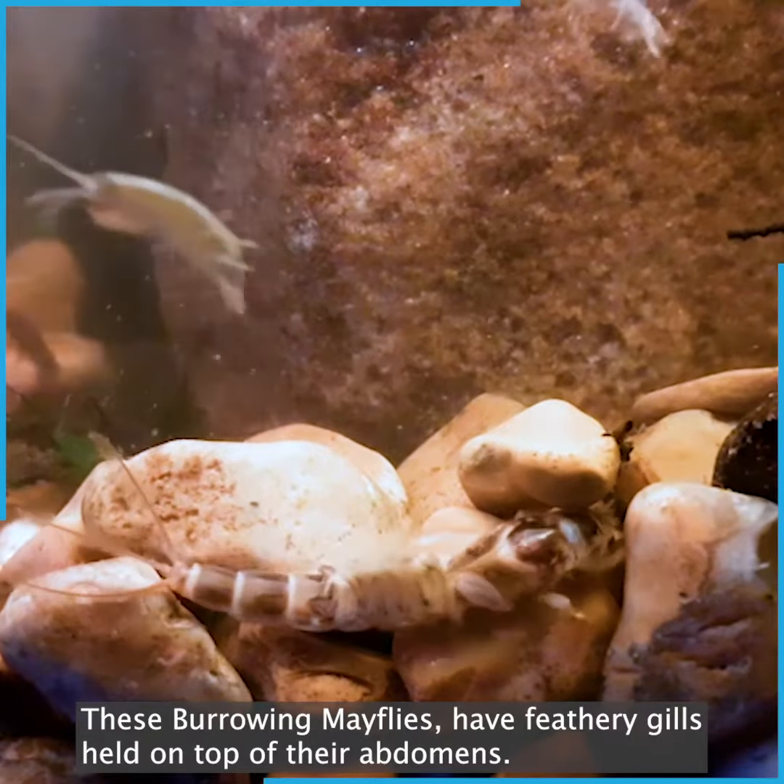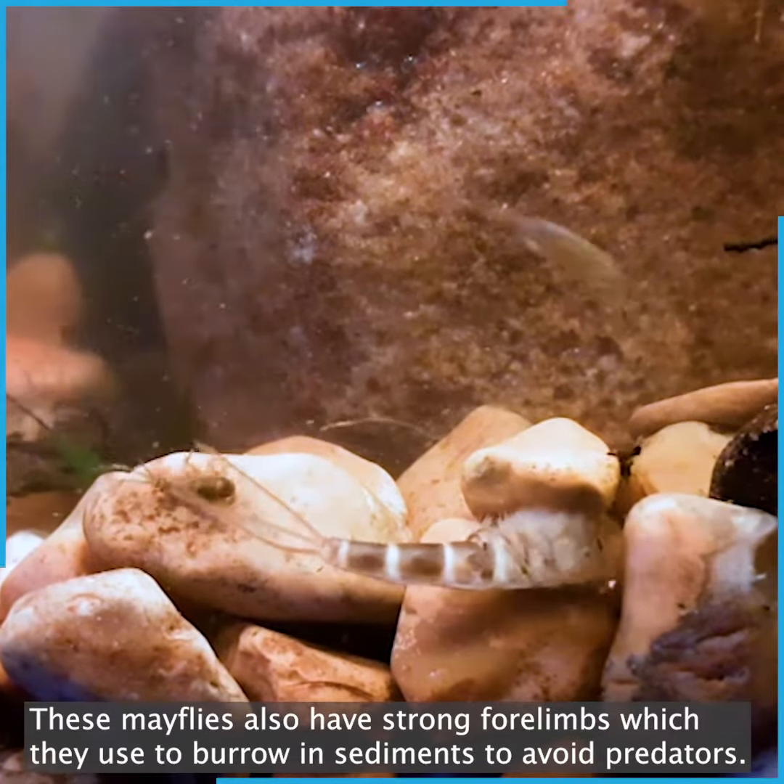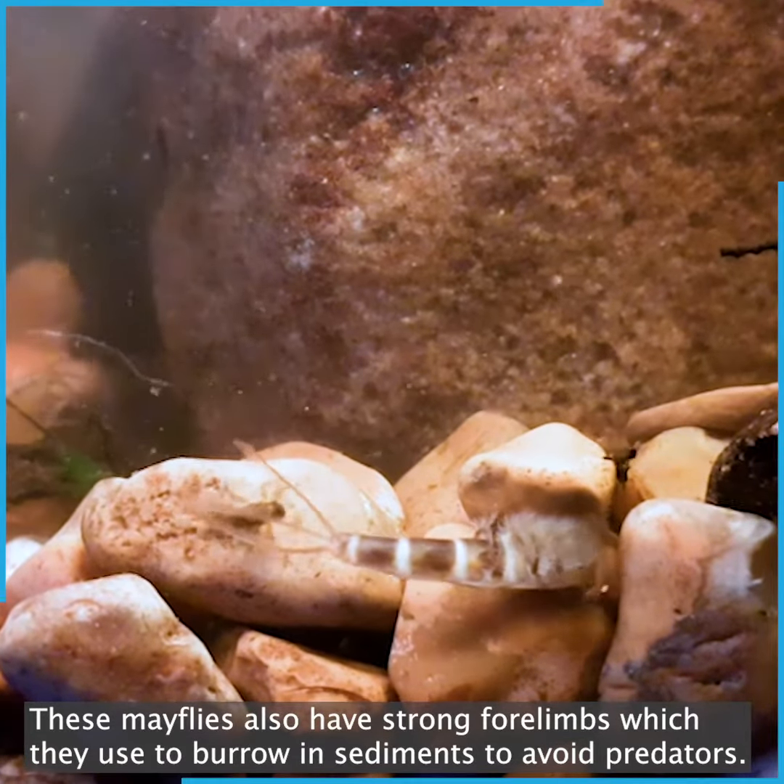These burrowing mayflies have feathery gills held on top of their abdomens. They also have strong forelimbs which they can use to burrow in sediments to avoid predators.